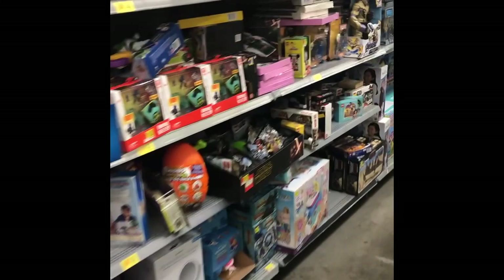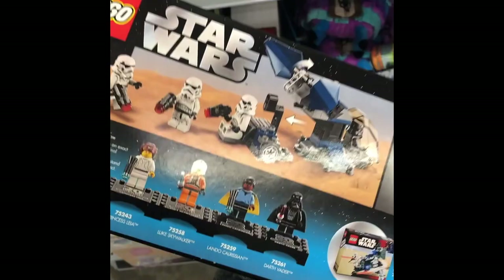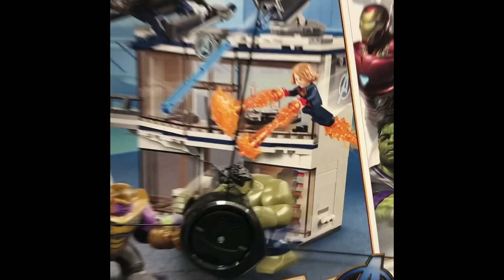Clearance aisle. There are no markings on these boxes, which is good — I'm going to have to find a price scanner. I mean, I would probably buy this if it were a good clearance deal. I don't even have this set. Oh, it's on clearance for list price — that makes sense.